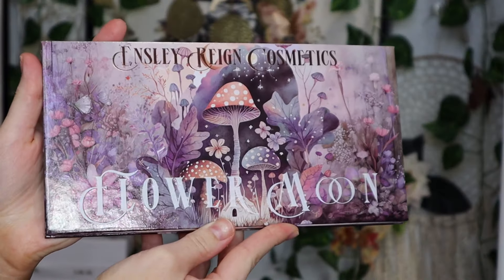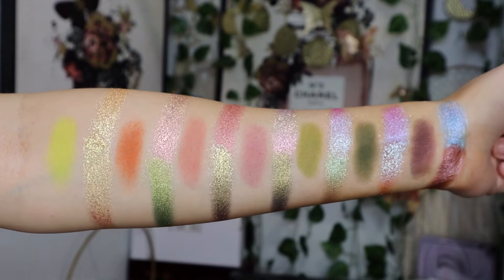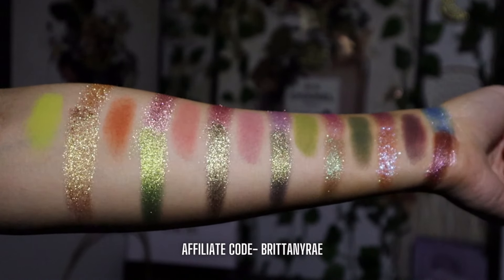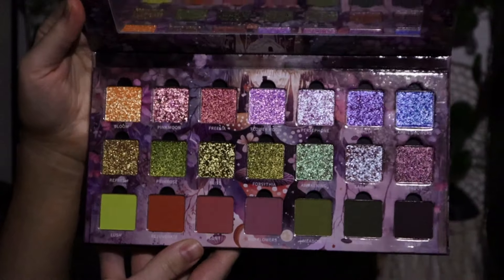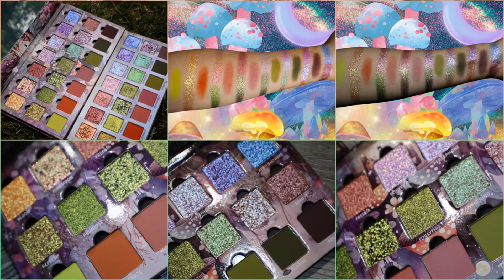Number 4 is Flower Moon from Inslee Rain Cosmetics — the newer upgraded version. It just takes my breath away. The shimmers are so yummy and beautiful, but the mattes are what put this above the Simply Posh one because I reach for these shades so often. I just love these tones. I'll sometimes just open it to admire it, and even when I'm reaching for a different palette I open Flower Moon and say I need to use you soon. The formula is 10 out of 10.